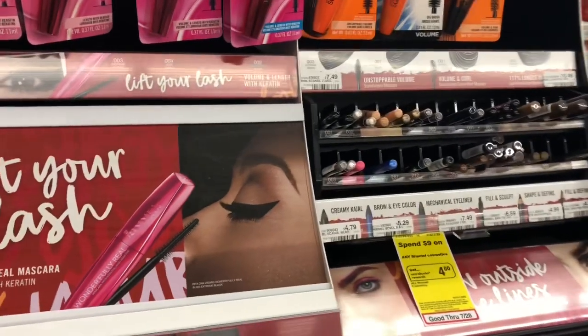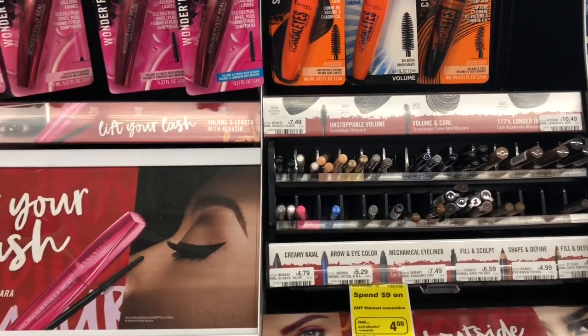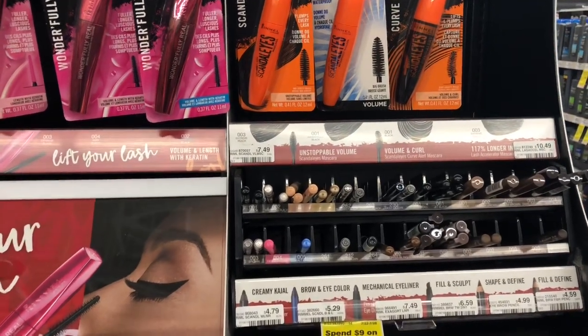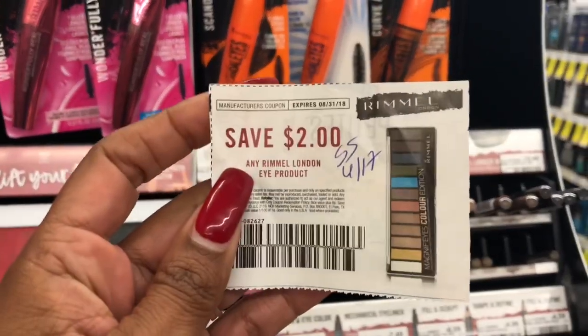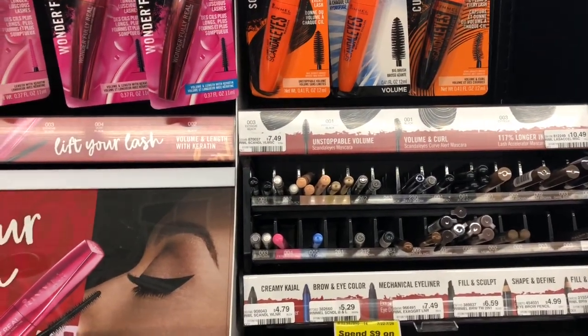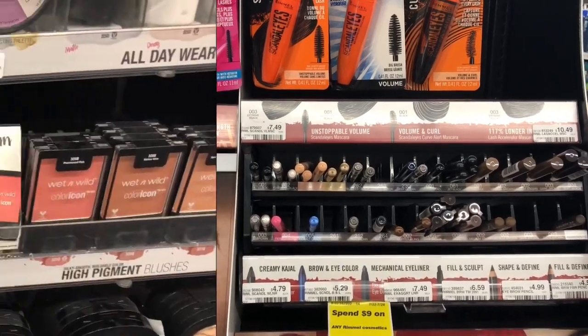Rimmel cosmetics are going to be buy two, get a five dollar Extra Care Buck. Buy two of the Rimmel Kohl eyeliners — at my store they're four dollars and fifty-nine cents. Use two of the two-dollar-off-one coupons from Smart Source 6/17. You'll pay five dollars and eighteen cents but get back the five dollars in Extra Care Bucks, making your final cost only eighteen cents for two, or nine cents each.